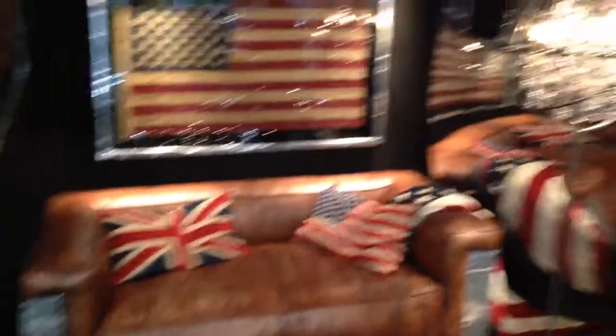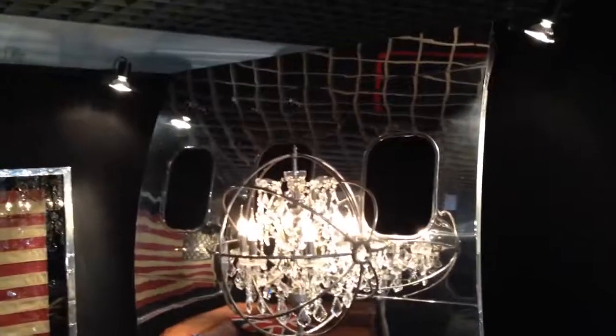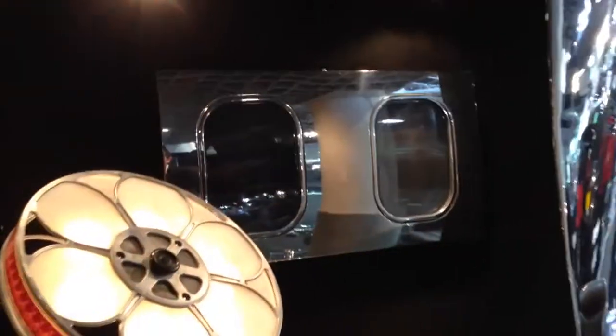Then we have the sofa and armchair, all in the same style of the airplane concept for modern furniture. Over there we have the fuselage with three windows that could be used as a partition wall for the home, or as a small fuselage picture frame where you can put photos on the backside.